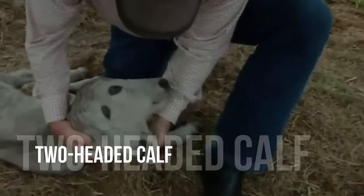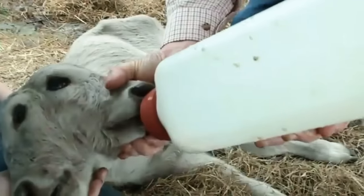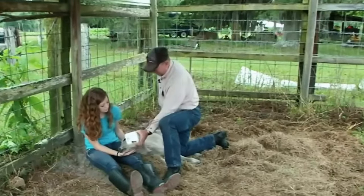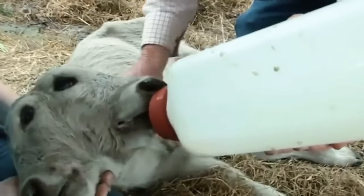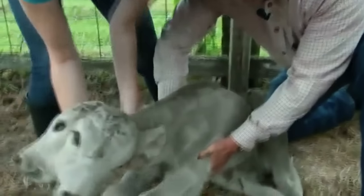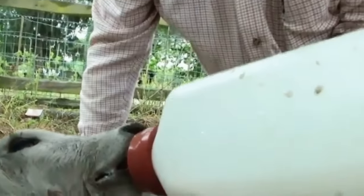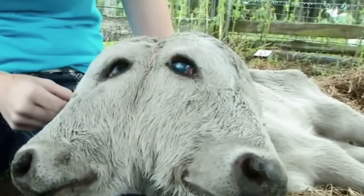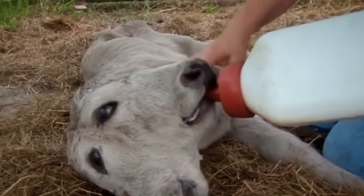Two-headed calf. A two-headed calf was born alive on a farm in the U.S. Farmers dubbed the animal Annabelle after it was spotted in Baker County, Florida, in 2015. With four eyes, two noses, two mouths, and two ears, her two heads face in opposite directions and feed individually. Carolyn Cruz discovered the calf in her field and stated that she must feed it four times every day. She worried how long Annabelle was going to live, claiming that her breathing is labored and she is unable to stand due to the weight of the heads.